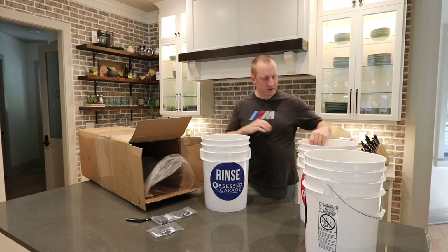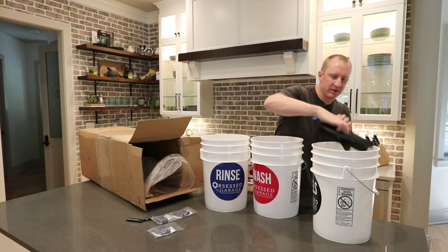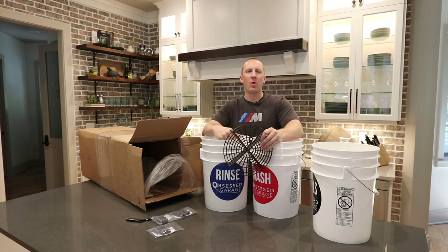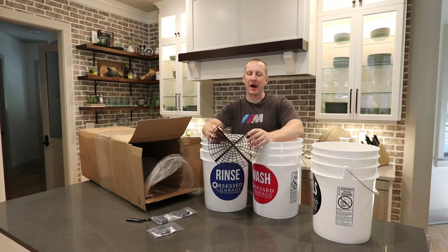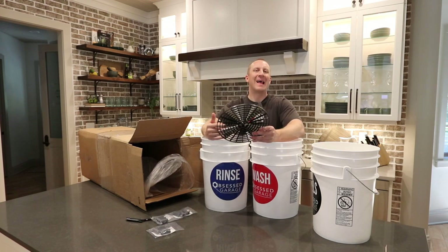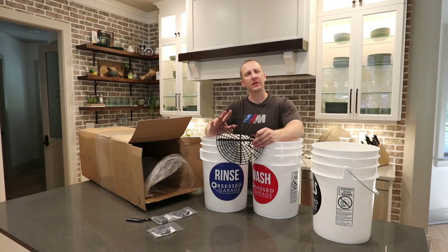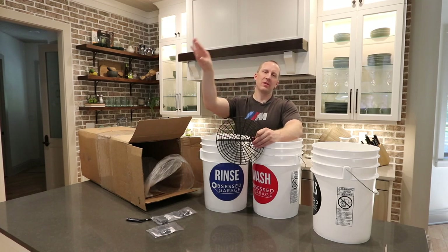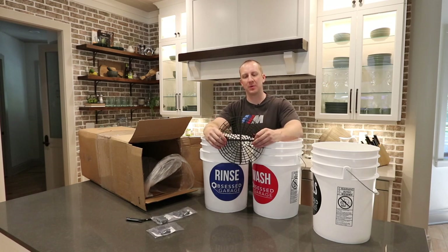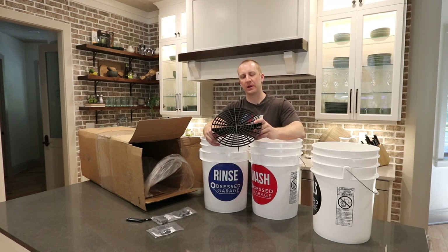We also have grit guards — blue for the rinse bucket, red for the wash, and black for the black bucket. I don't include washboards; I don't like them. You could buy one separately and add it to the package if you wanted. For now, if you want washboards, you can just order them from Amazon. I don't like the washboard — I like to keep the buckets open.